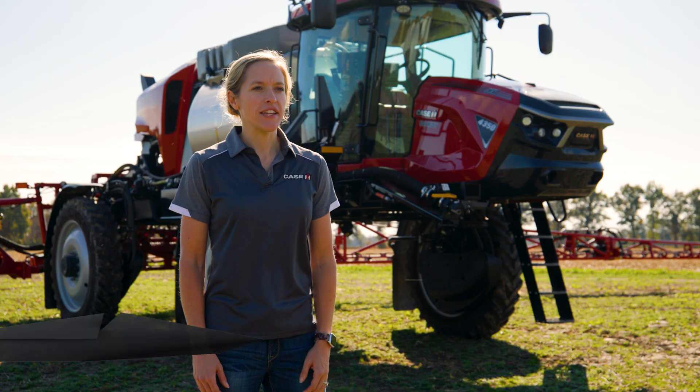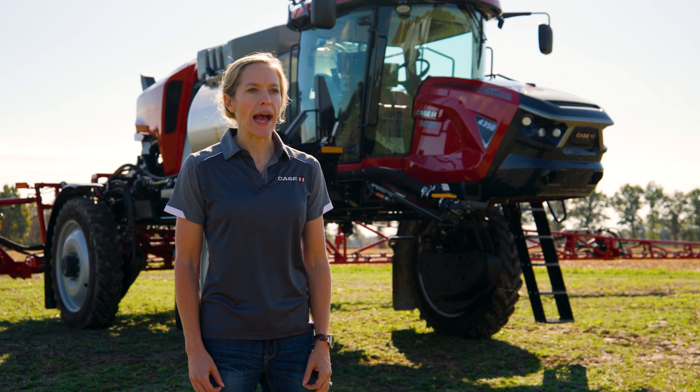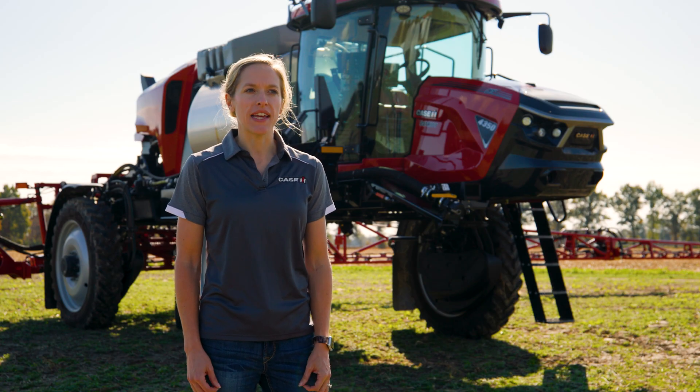Hi, I'm Kendall Quandahl, Case IH Precision Segment Lead here in North America. At Case IH, our farmer-centric approach to precision technology centers on delivering actionable data and impactful solutions that make farming easier, more efficient, and sustainable.